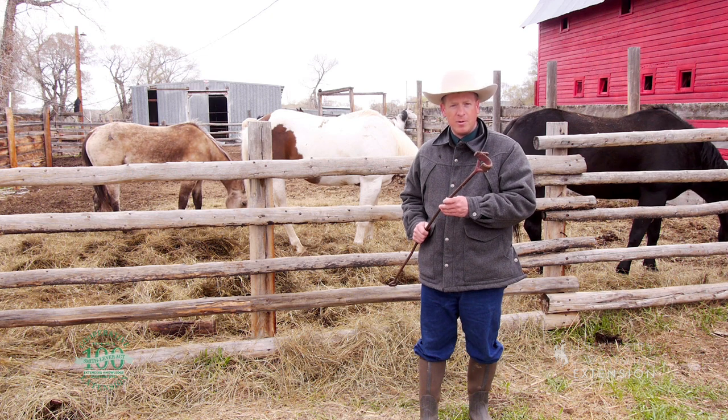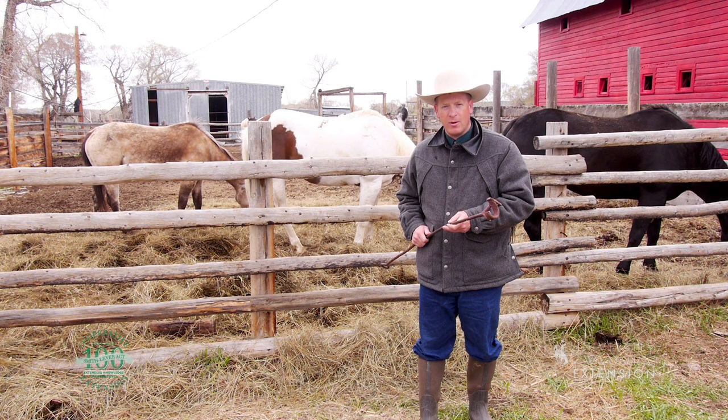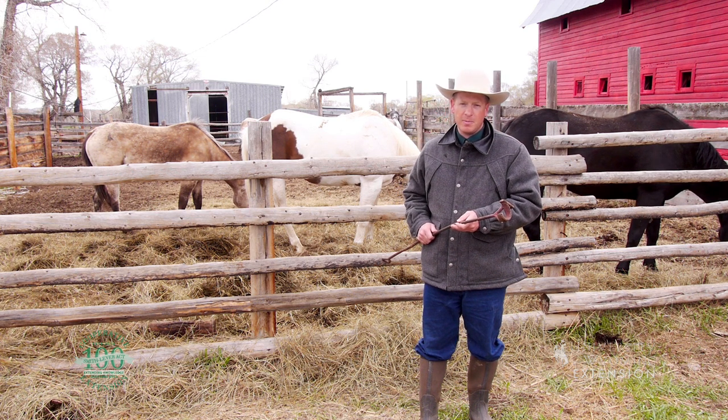Today branding remains an important and vital tool for livestock owners to provide proof of ownership and to help prevent theft of valuable livestock. From the University of Wyoming Extension, I'm Barton Stam exploring the nature of Wyoming.